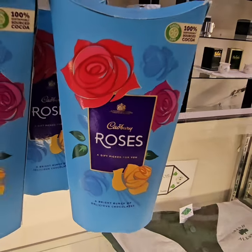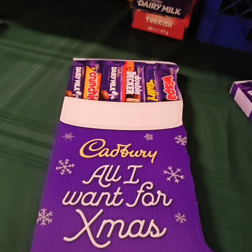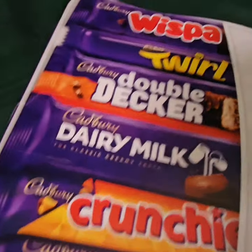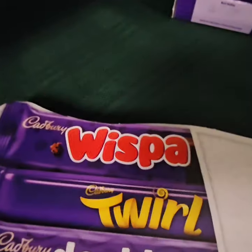And then some Roses. Here's a Cadbury's stocking stuffer with the original, a Crunchy, a Dairy Milk, Double Decker, a Twirl, and a Wispah.